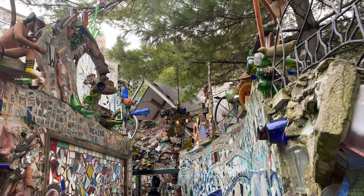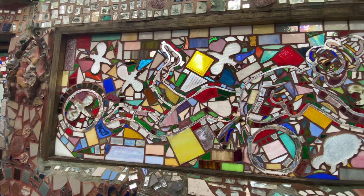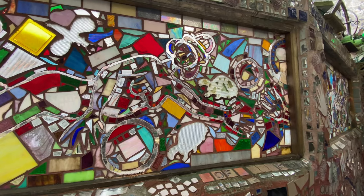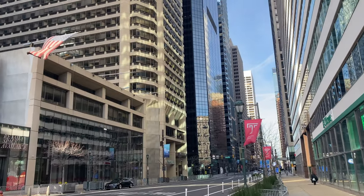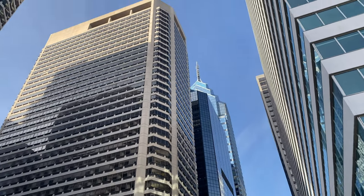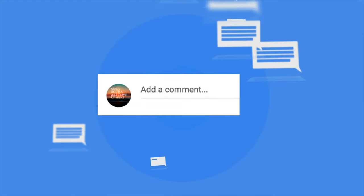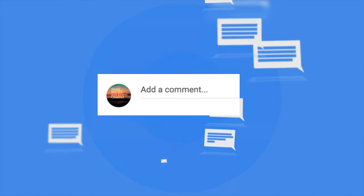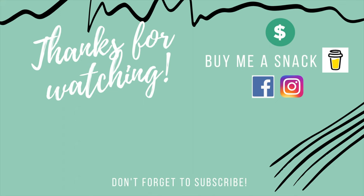There are more attractions to experience in the city of Philadelphia, but it is my hope that after watching this video, you feel you can accomplish a lot in only 72 hours in the city. Don't let a short duration spoil your fun or discourage you — get out and explore! If you have other recommendations for must-see attractions, please post them in the comments below. Thank you for watching. Don't forget to subscribe and hit that like button. If you would like to support future productions, please buy me a snack using the link in the video description below. Join the Facebook group and follow me on Instagram for more content.